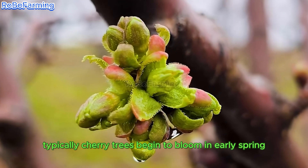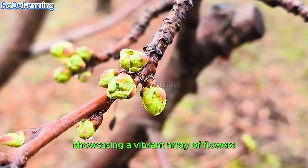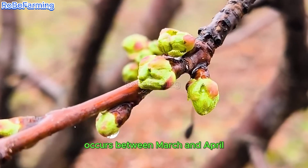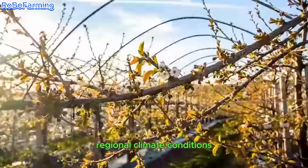Typically, cherry trees begin to bloom in early spring, showcasing a vibrant array of flowers. This blooming phase usually occurs between March and April, contingent upon the specific regional climate conditions.